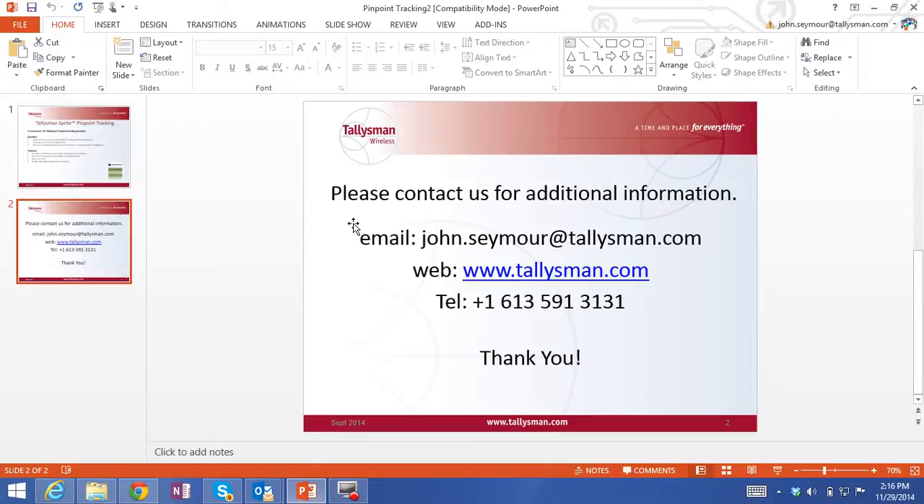Thank you for taking the time to watch this short video. You can contact John Seymour at talisman.com for further information.